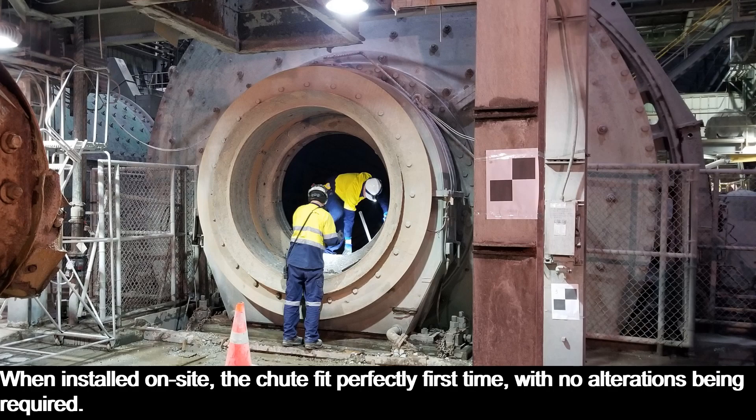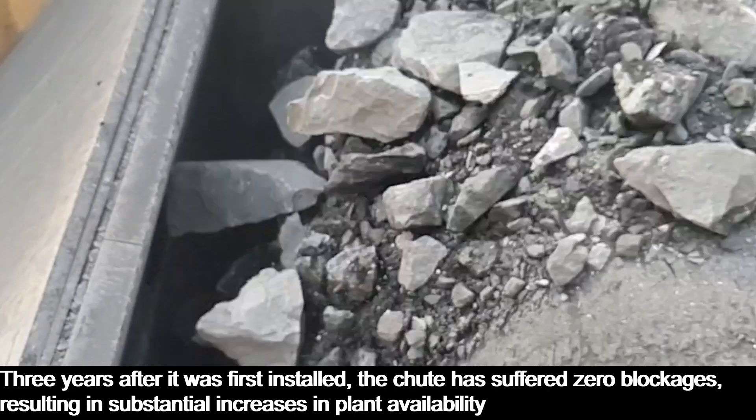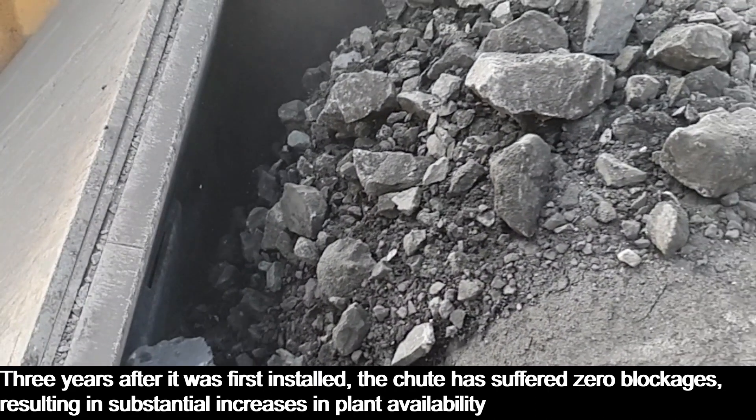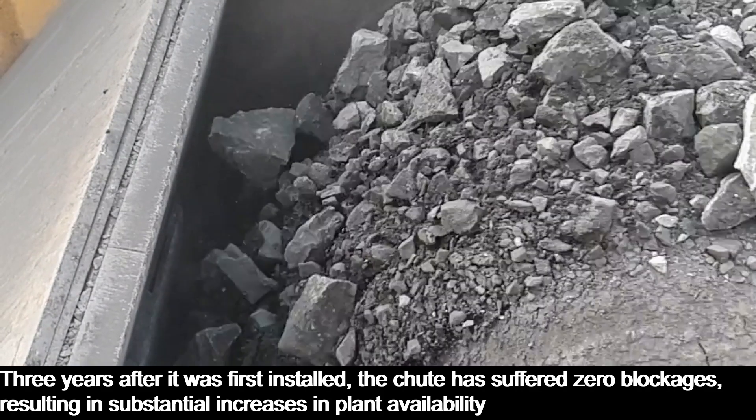When installed on-site, the chute fit perfectly first time, with no alterations being required. Three years after it was first installed, the chute has suffered zero blockages, resulting in substantial increases in plant availability.